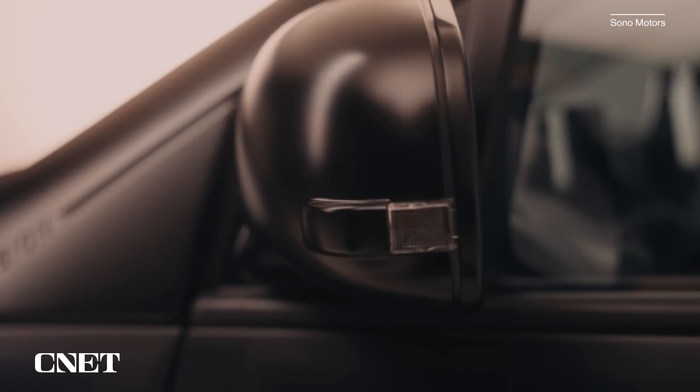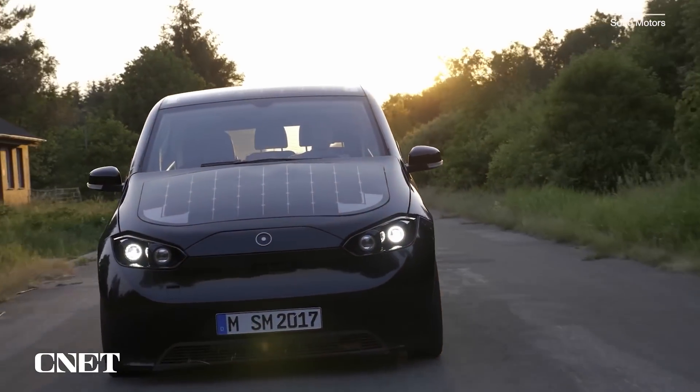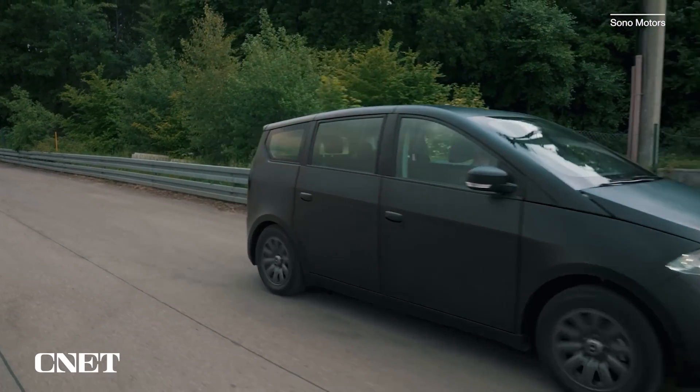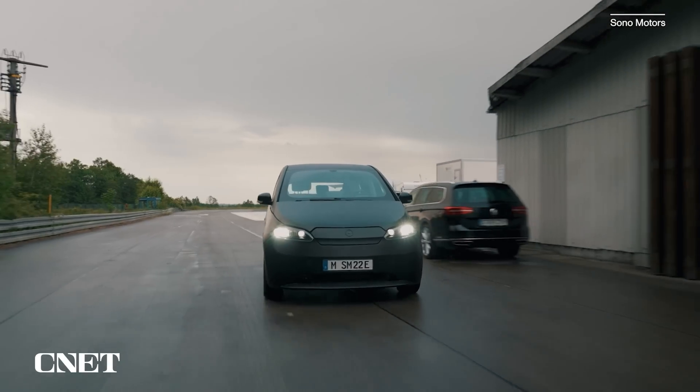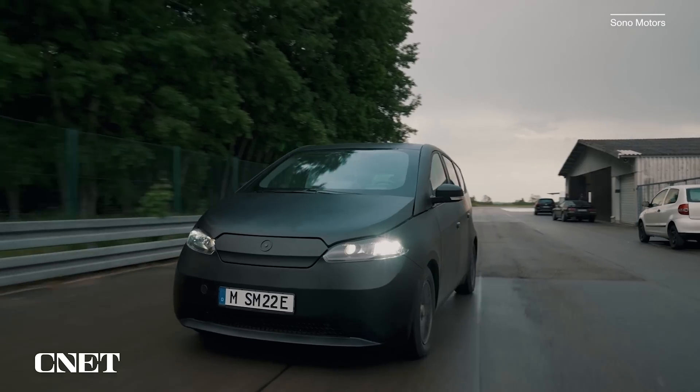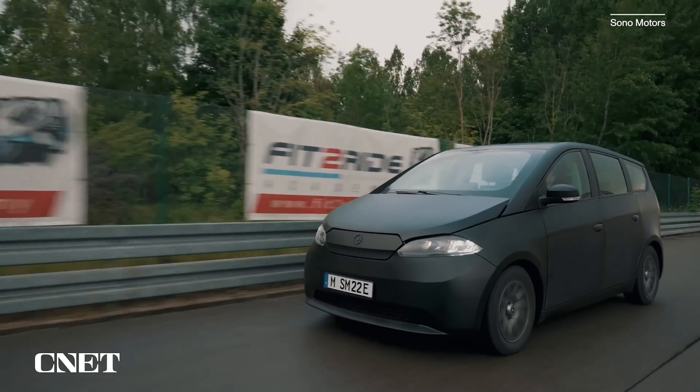On a completely different end of the price spectrum is the Sono Sion, at about $30,000 — that's a relief. It has 190 miles of range on its battery pack, but then there's this other metric: 70 to 150 miles per week via solar charging. That's a big ballpark because it's very hard to tell where an intended buyer lives in terms of sunniness, proximity to the equator, and their micro environment — whether they live in a concrete canyon or out on the open plains. It's hard to put these things into an EPA-style rating because of those factors.